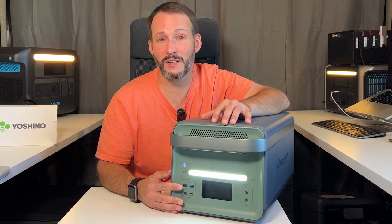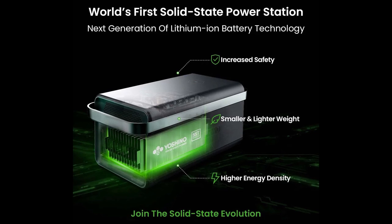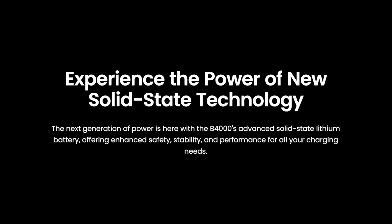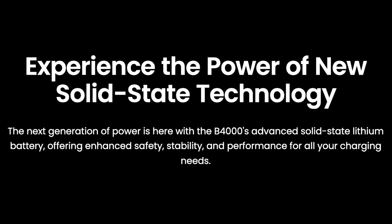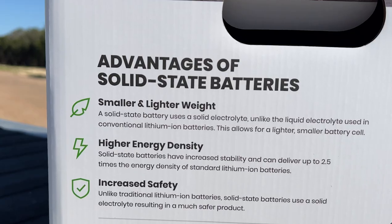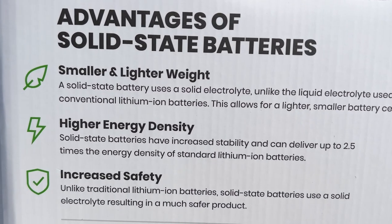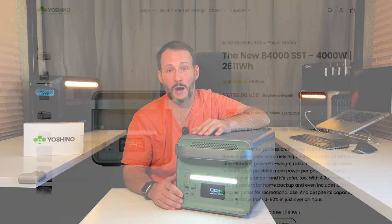This is the Yoshino B4000 SST Portable Power Station, and it's the first power station to feature solid-state lithium battery technology. Unlike traditional LFP and NMC batteries that use a liquid electrolyte, solid-state batteries employ a solid electrolyte. This next-generation solid-state battery technology gives it higher energy density and better safety profile, which results in a compact, lightweight power station with huge power output.